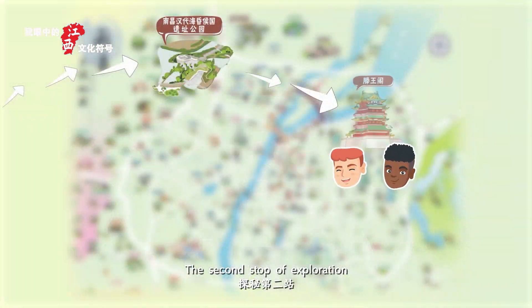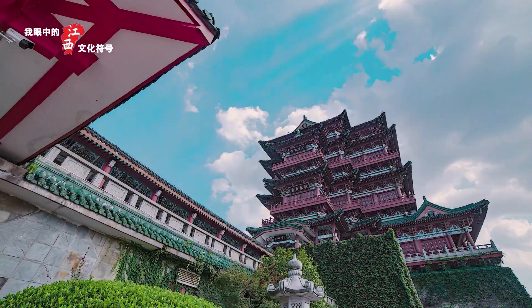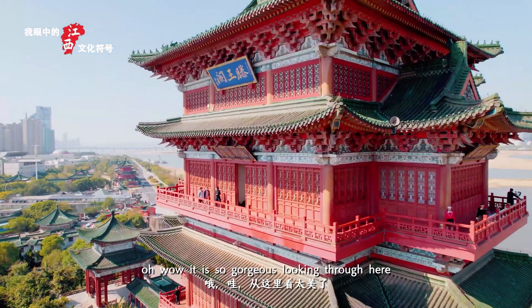The second stop of exploration: the Pavilion of Prince Teng. It's so beautiful from here.